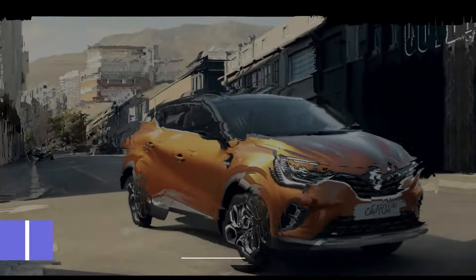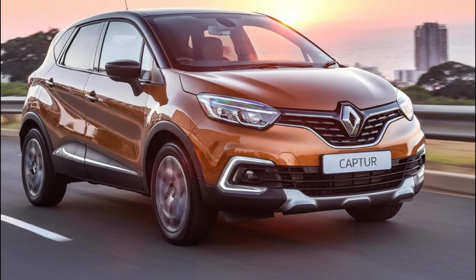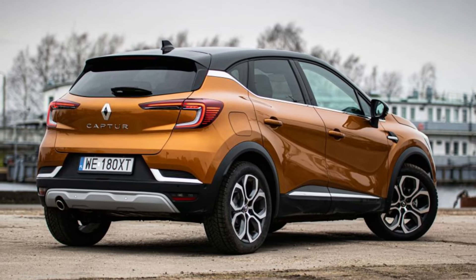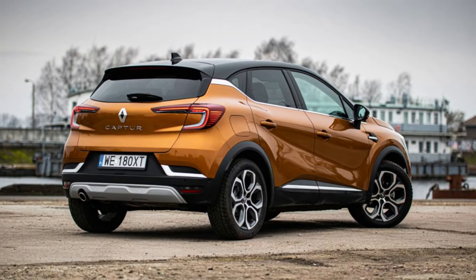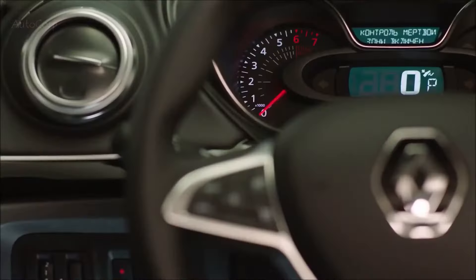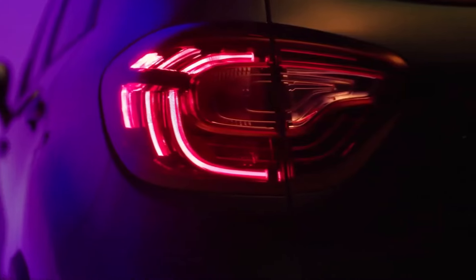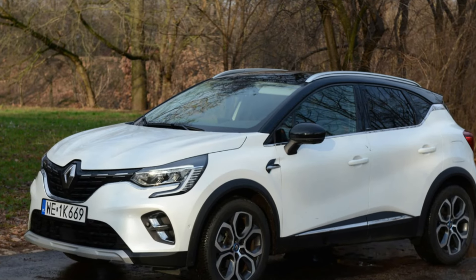Renault Captur. The Renault Captur's winning formula of being a low-cost SUV with plenty of onboard tech is still present in the second-generation model. The option of a self-charging or plug-in hybrid setup provides up to 30 miles of range on pure electric power. The Captur offers impressive practicality with adjustable seats for extra space and a spacious boot. While not an exciting performer, it offers a comfortable ride and easy maneuverability. At just over £22,000, it's also an affordable choice.